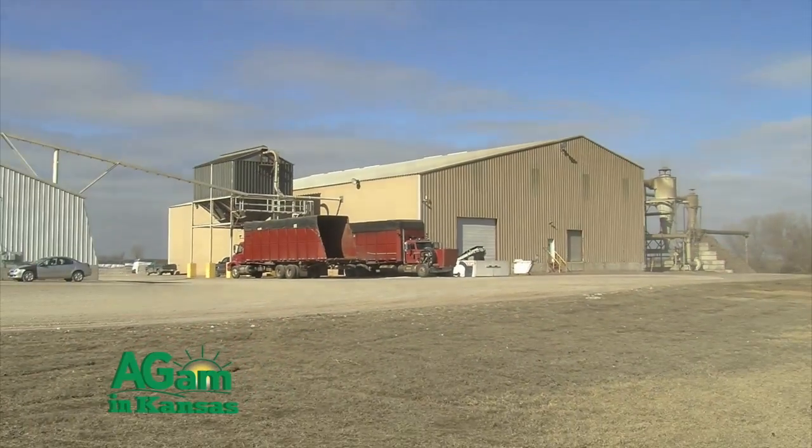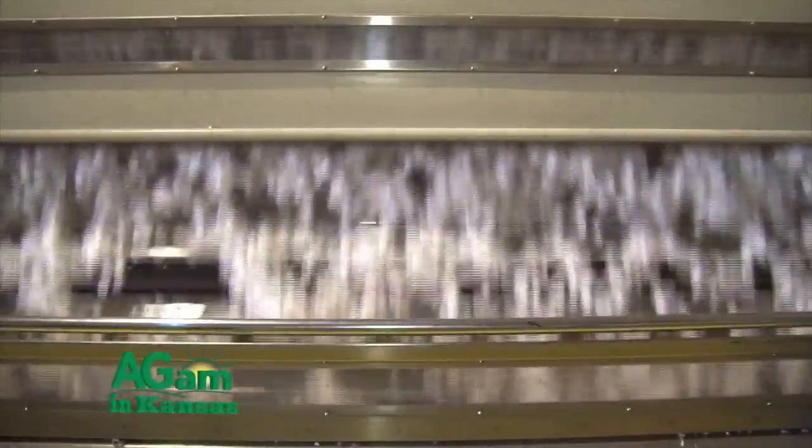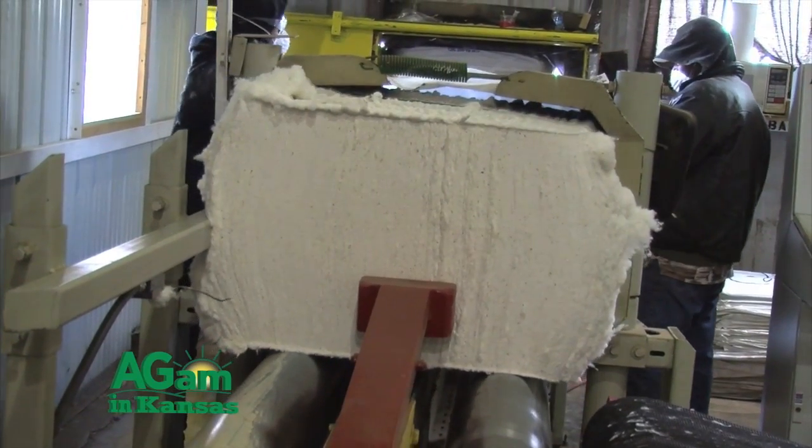Good morning, folks. Welcome to That's My Farm. I'm your guest host, Jim Doblin. We're in Anthony, Kansas this morning for a tour of the Southern Kansas Cotton Grower's Gin. It's a co-op that's been around here for many years, churning out bales and bales of cotton. Stick around — we'll have their story, plus more, after these words from our sponsors.